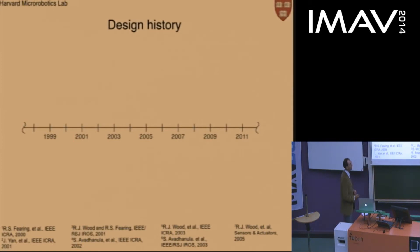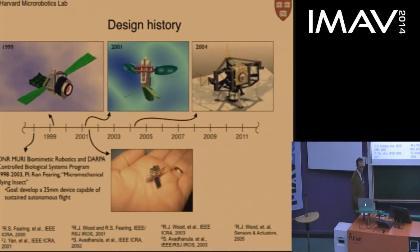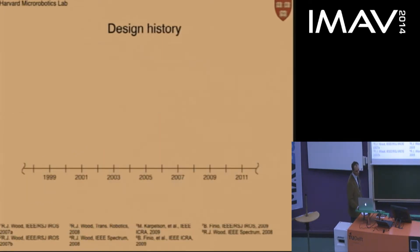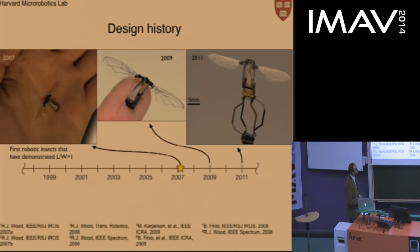A little bit of design history: back in the late 1990s, a grant to Professor Ron Fearing at Berkeley initiated a project built around the idea of driving a small-scale vehicle using piezos. Early design studies envisioned flapping wings. Around 2004, prototypes began flapping with wing kinematics resembling those of flies and bees. In 2007, Professor Rob Wood — formerly a grad student in Professor Fearing's lab — demonstrated the first version able to generate sufficient lift to lift the mechanism.